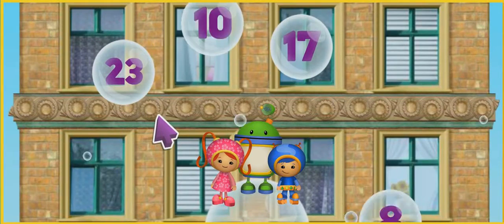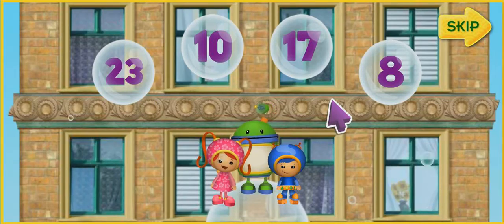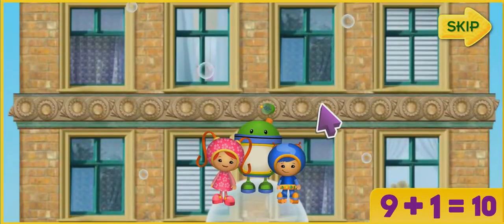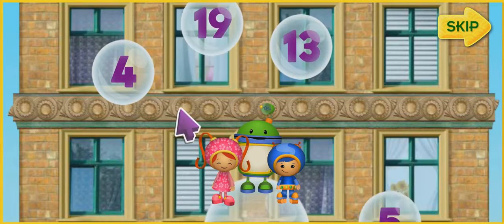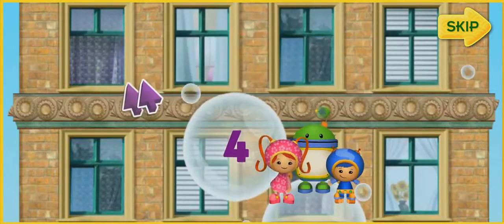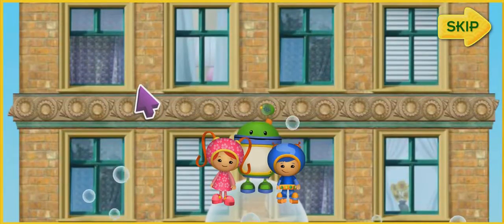To get to Purple Monkey, you'll need to answer the math questions by clicking on the bubble with the correct number. If you click the correct answer, we'll jump and land on the bubble and float higher up the building! To help us get up the skyscraper, listen to a number and click on the bubble that shows that same number. Like this! We need to find the bubble with the number 4. Let's try some more!